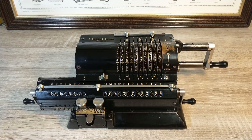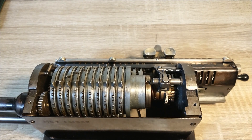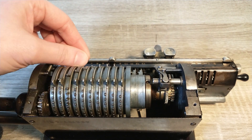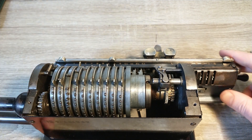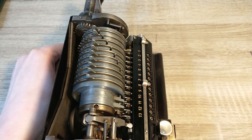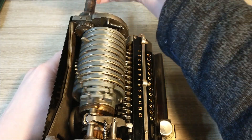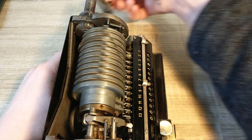This is a type of pinwheel calculator. To set a number you slide a lever and the same amount of pins pop up. These pins can interact with a counter, allowing the mechanism to make mathematical operations like addition and subtraction. Add a revolution counter in the mix and now you can do multiplication and division as well.